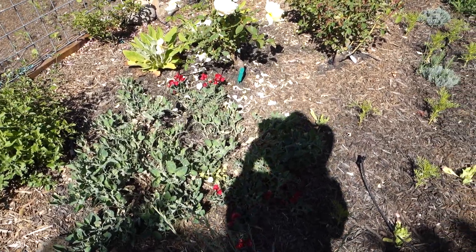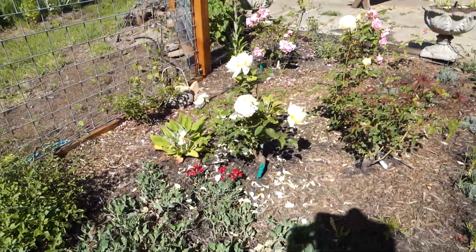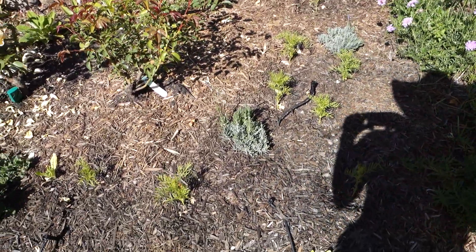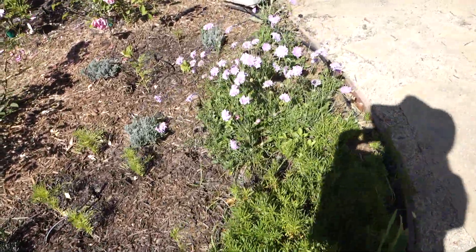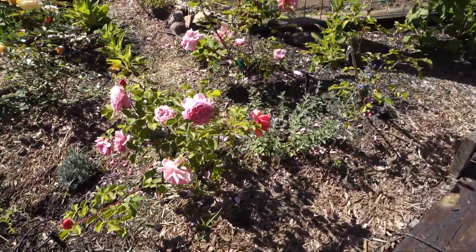It's bright sun out here so it looks a bit washed out. I think it's called hot-lip salvia. Jude the Obscure rose. A little bit of Hidcote lavender there — it's just newly planted so I'll be interested to see what that looks like next year. I think this is butterfly blue scabiosa. Princess Alexandra Kent rose.